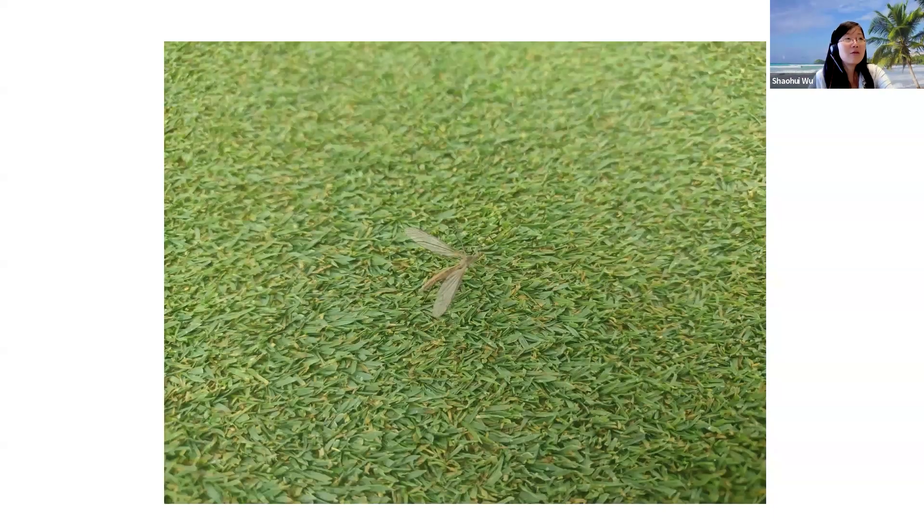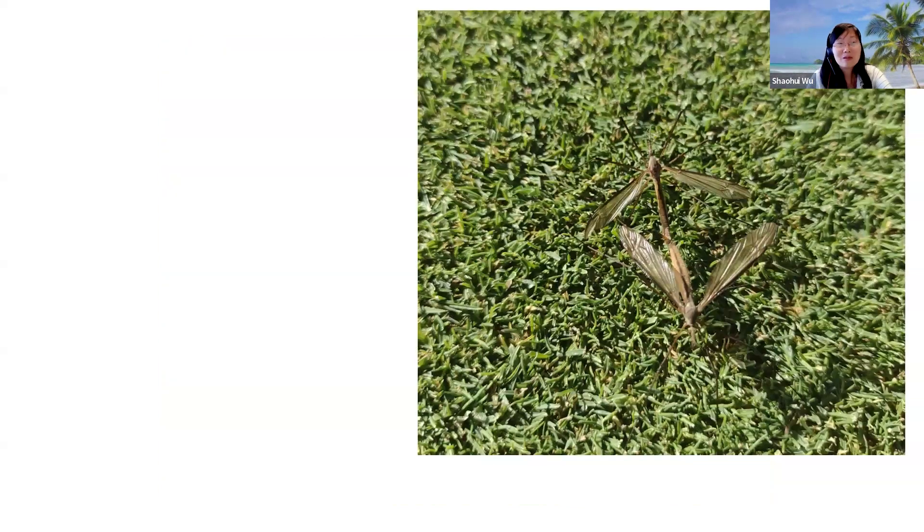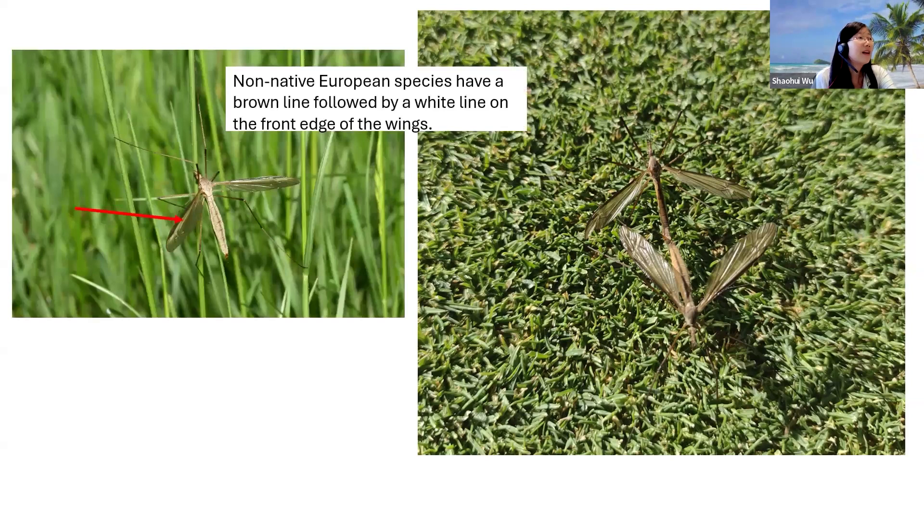Another thing I've noticed is crane flies. In the past two to three weeks, I have noticed crane fly populations in several locations in Wooster and around the Columbus campus. Last weekend when I went to the park with my family, my daughter said, 'Mom, there's a lot of giant mosquitoes.' I said, 'No worries, they will not bite you. They are not mosquitoes. They're crane flies. They do not have the mouthparts to bite.' We have native crane flies and also some non-native crane flies. The native species do not have a white margin, as the non-native species do.